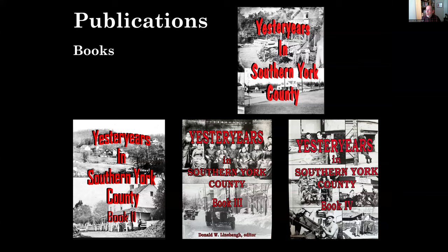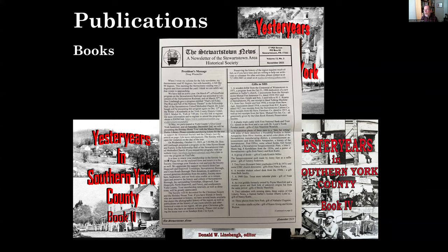The Society has a very robust publication series. The Yesteryears in York County series is now up to Book 4, bringing together a tremendous number of photographs and information on the history of the area, generally organized within thematic types. The Society also publishes a newsletter for members three times a year, covering upcoming events, gifts to the Society, and the like.